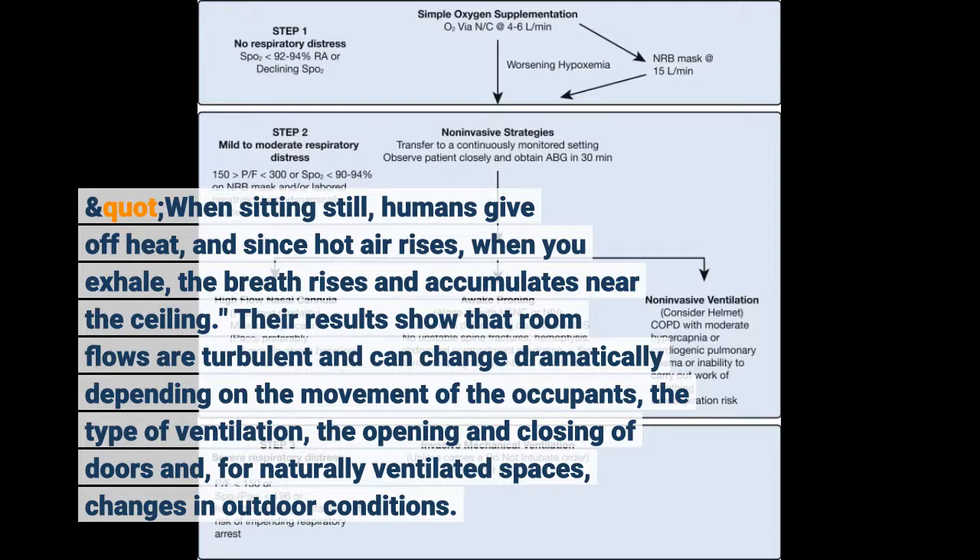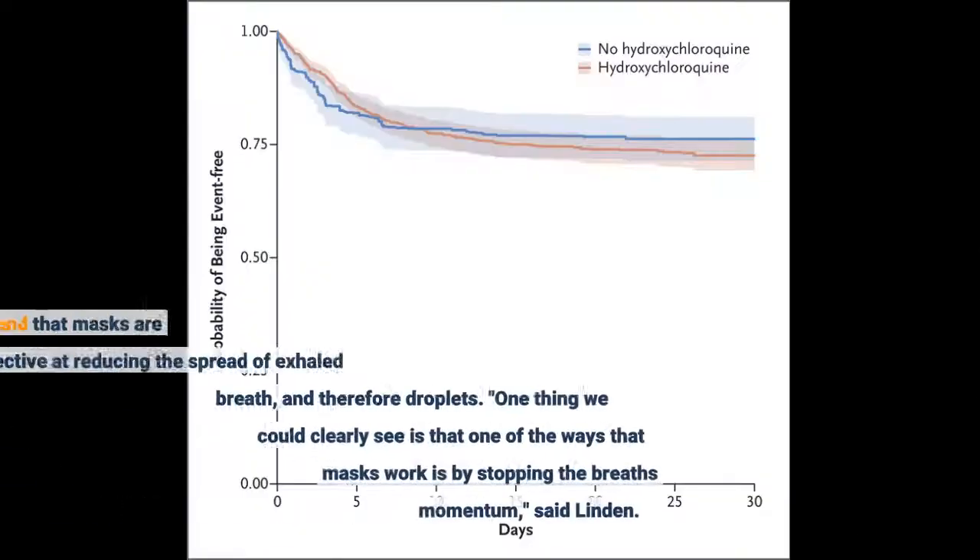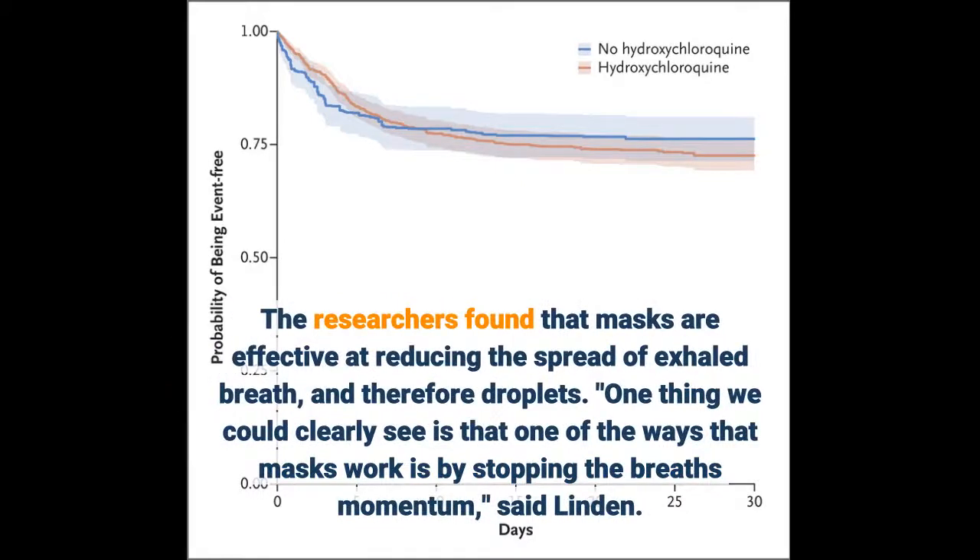Their results show that room flows are turbulent and can change dramatically depending on the movement of the occupants, the type of ventilation, the opening and closing of doors. The researchers found that masks are effective at reducing the spread of exhaled breath, and therefore droplets.